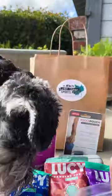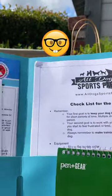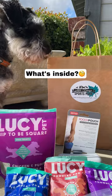Scotty got a brand new leash. Folder with paperwork. Checklist for the first class. There's one last thing inside here. Let's see what it is.